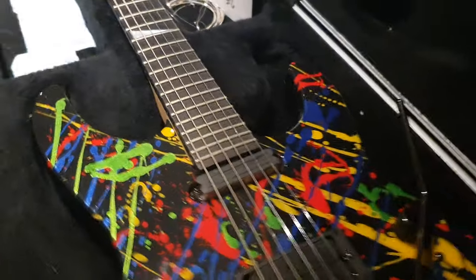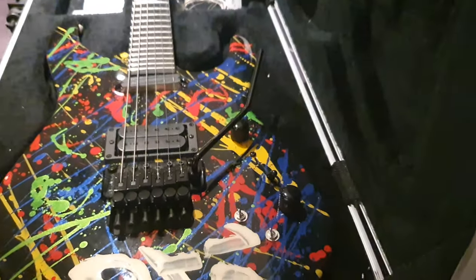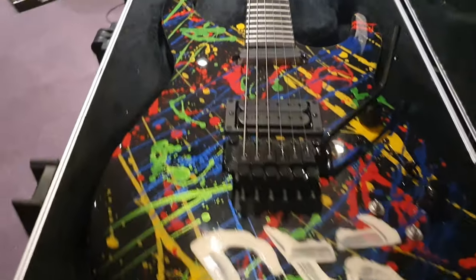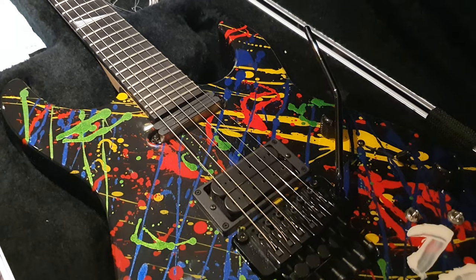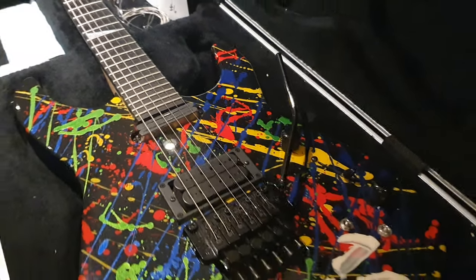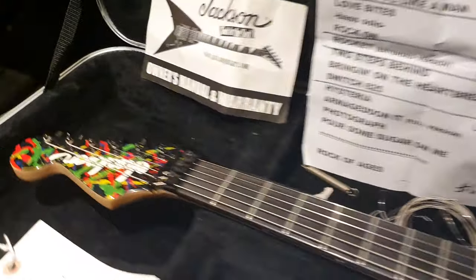All right guys, I've got to get going. I've actually got another custom shop PC-1 to share with you guys — came from the same person. So get excited. Make sure you're subscribed so you can see it when we upload that very soon. And follow us on all the socials at Essex Recording Studios — Facebook, Twitter, Instagram, all that jazz.